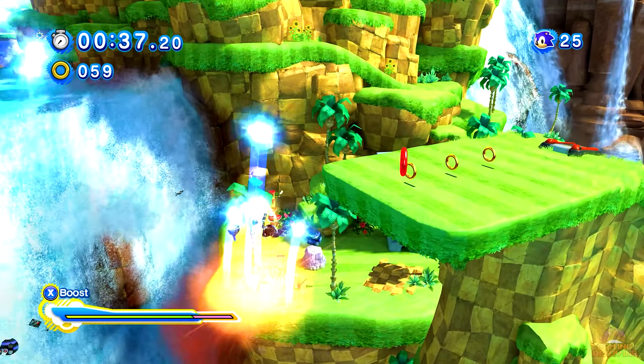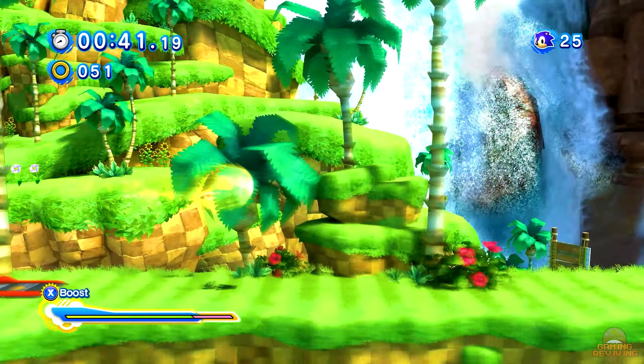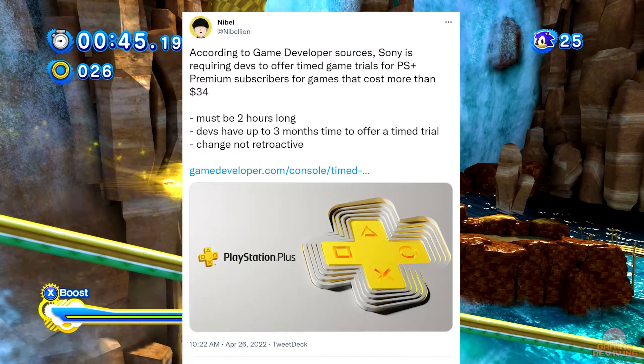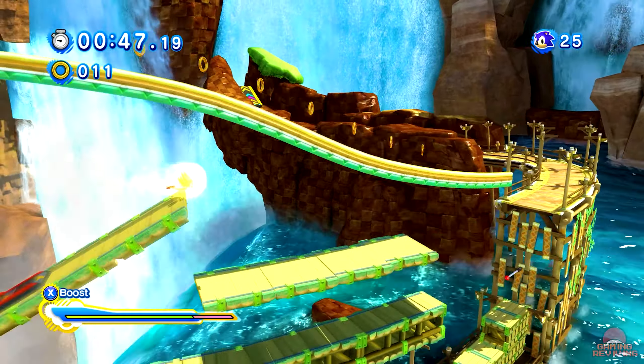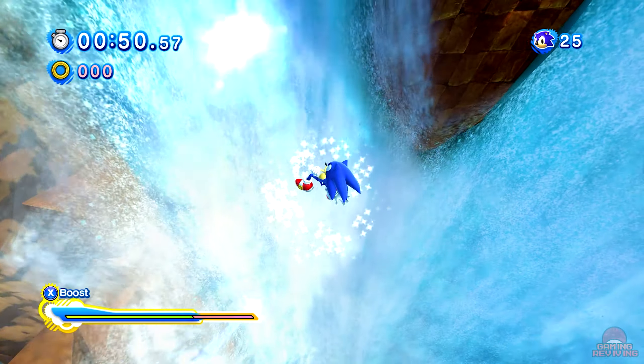Games that sell under $34 are not required, but I assume they still can if they want to. The demo must be two hours long and the game devs have three months after releasing their game to implement the trial, and they must be available to premium tier members for 12 months.